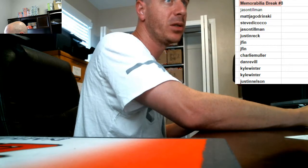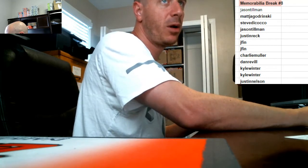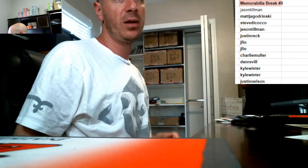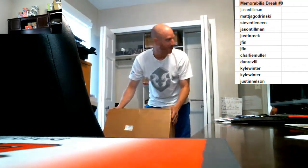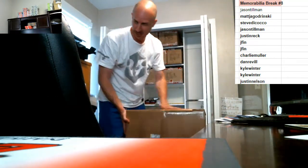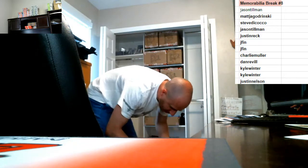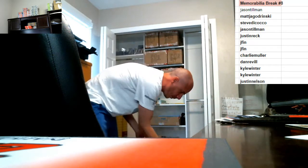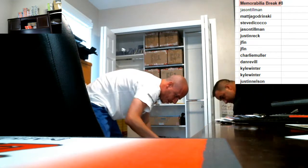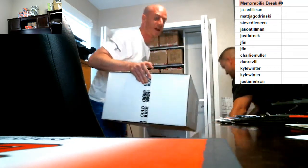We do the draft order after the break, Justin. I tagged everybody — if you're not here, that's cool. I'll upload the video after and text everybody with their picks and what's left. If everybody's not here, I'll make a post and tag you guys when it's your pick. Jay Finn's here for the live break — he's got two spots.